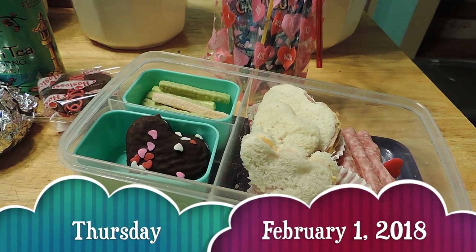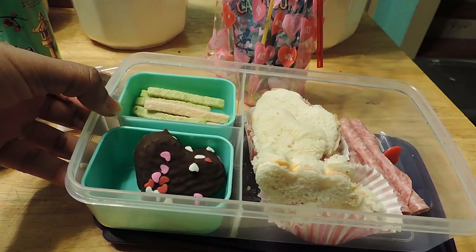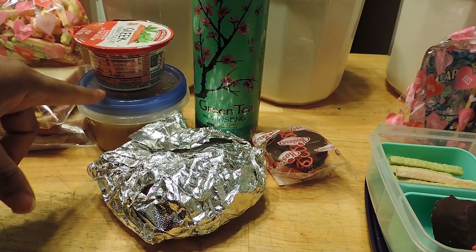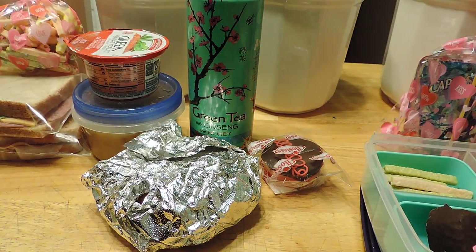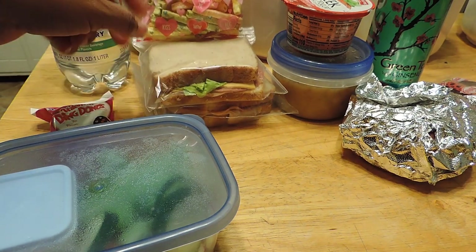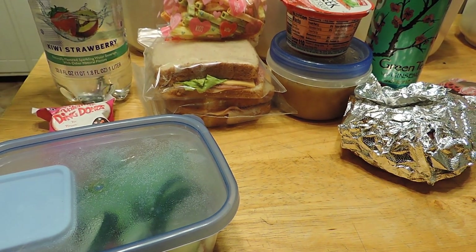Thursday morning — here's what Jayla's having, similar to yesterday: little mini heart sandwiches, hard salami rolled up on a little stick, a cute little heart cupcake, Valentine Ding Dongs, veggie straws, and a Capri Sun. My husband has similar to what he's been having: a croissant, soup, yogurt, green tea with ginseng and honey, and a Hostess cake. My son is having his vegetables, the same little heart Ding Dong as Jayla, two sandwiches on wheat bread, veggie straws, and kiwi strawberry clear zero water.